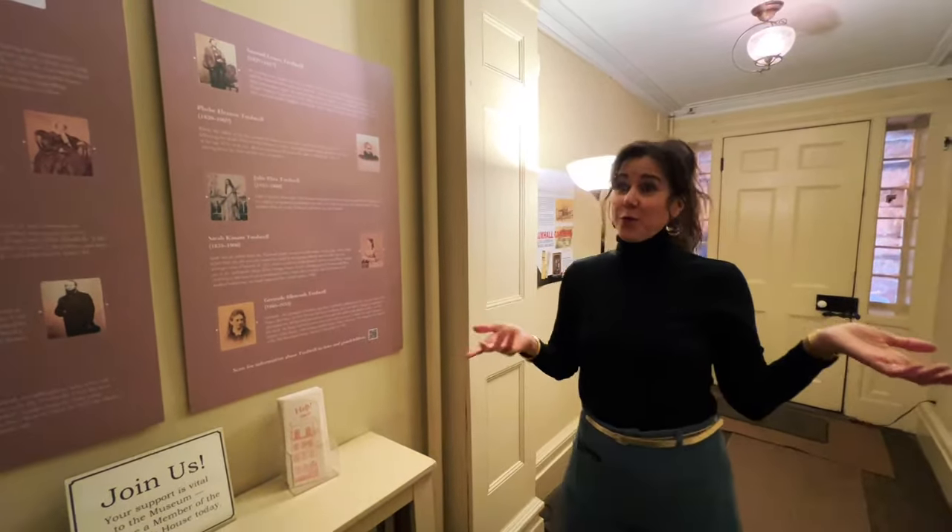We're heading up to the servants' quarters. Keep in mind there's a historic replica dress here — this house is very vertical. You have the basement, the ground floor with the family room, the parlor floor, the first bedroom floor, the second bedroom floor, the servants' quarters, and storage above — seven stories nearly. Imagine doing all those stairs unable to see your feet in these layered dresses. It was dangerous work to be a woman. One of the sisters, Phoebe, in her elderly age fell down the stairs and unfortunately succumbed to her injuries.